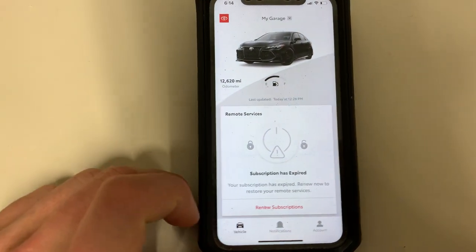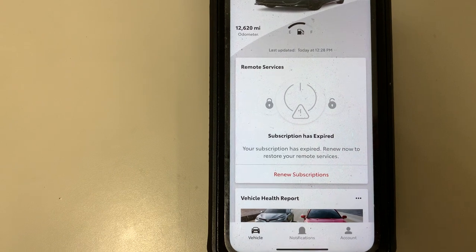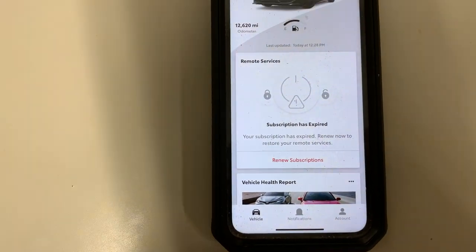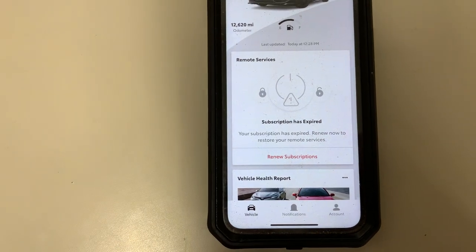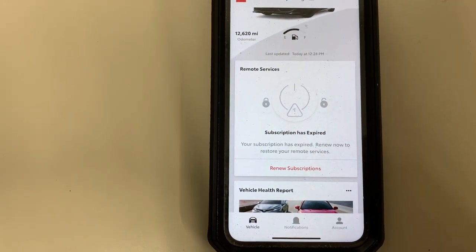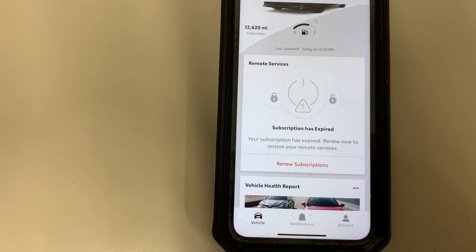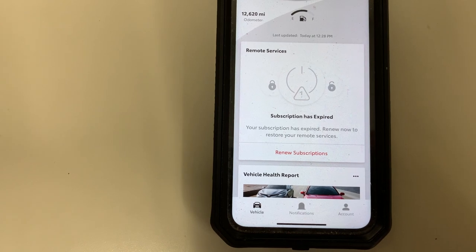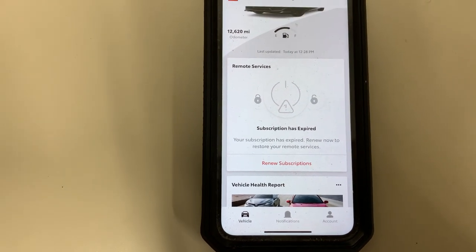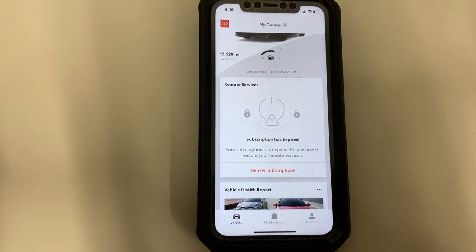Down here I had the subscription for Remote Connect. I don't have the option to utilize that because my subscription has expired. When you have that subscription, you can start up your car without being in it, and you'll have 10 minutes of the car running to get in it, otherwise the car will shut off.